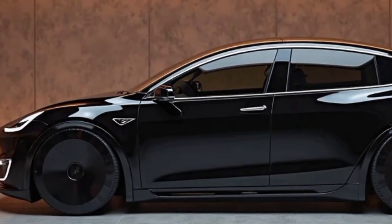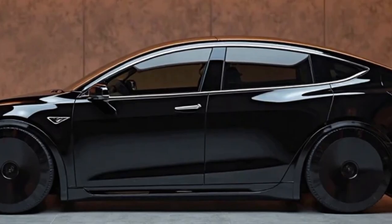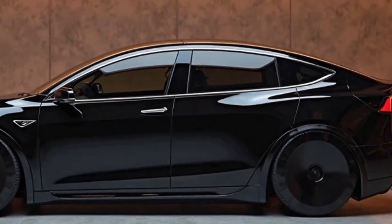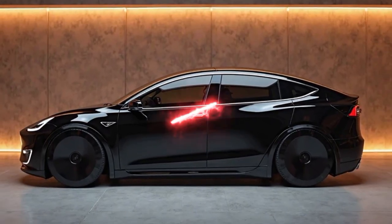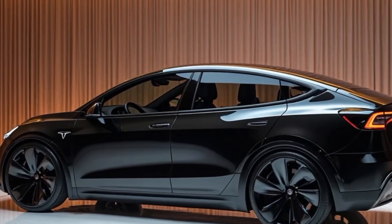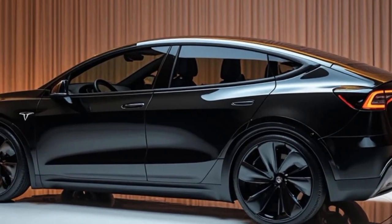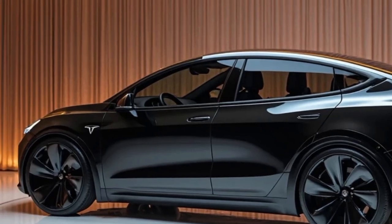Another area where the 2026 Model Y shines is connectivity. Tesla has expanded the use of its proprietary software ecosystem to include better smartphone integration, gaming capabilities, and subscription-based features like premium connectivity, satellite view maps, and live traffic visualization. Over-the-air updates remain a cornerstone of the Tesla experience, and now users can even schedule updates during off-peak hours to avoid interruptions.